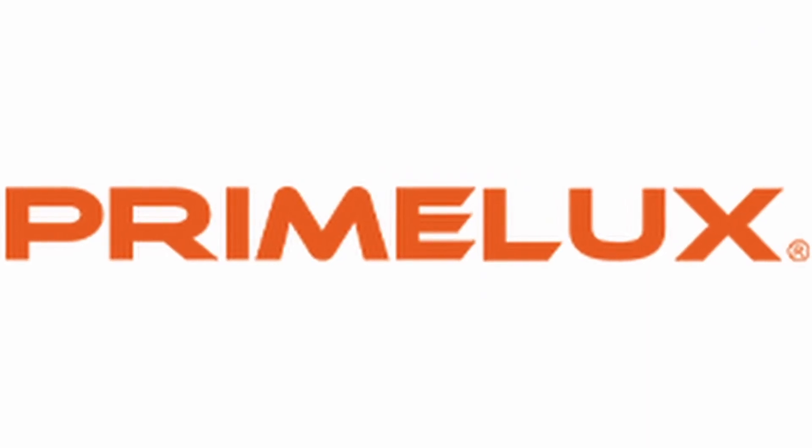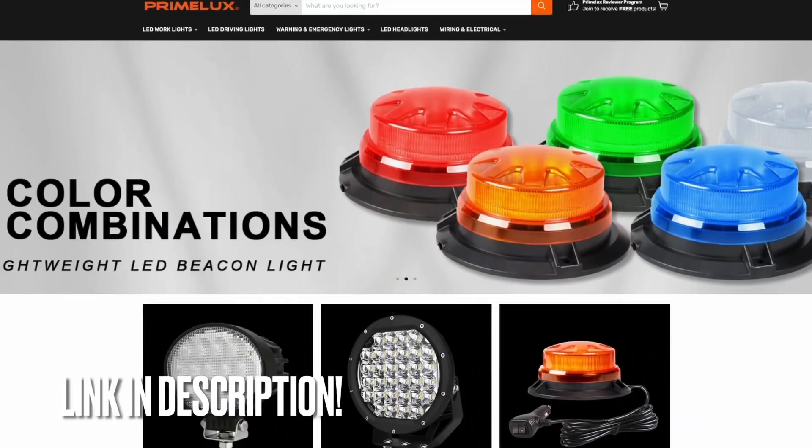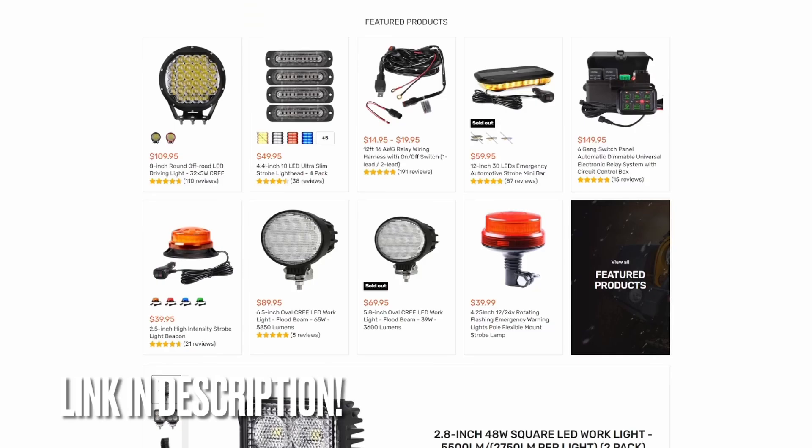So in the midst of all this, a company by the name of Primelux contacted me, who among other things produce emergency lighting. They have everything from switch panels, drove lights, floodlights, spotlights — like they got it all.